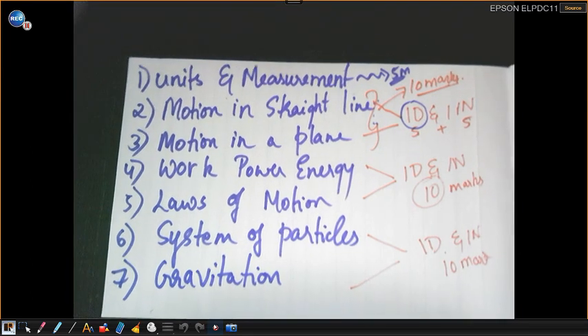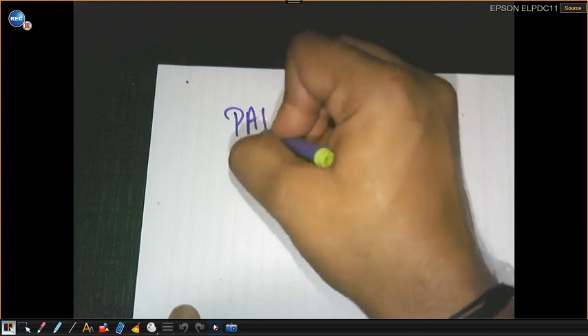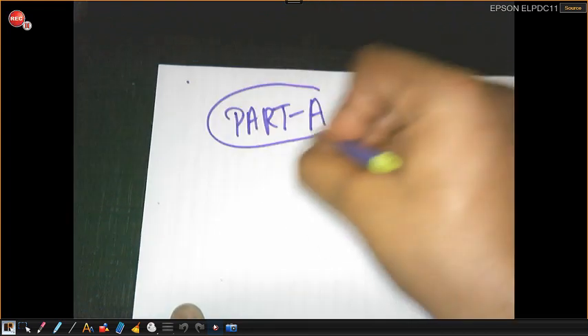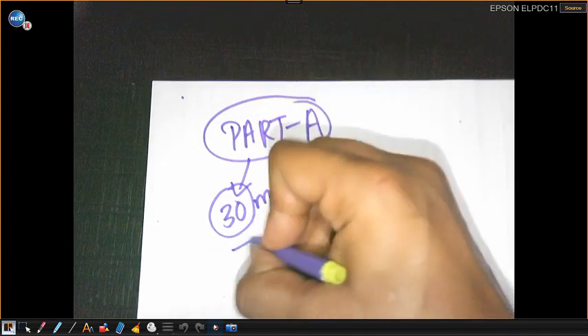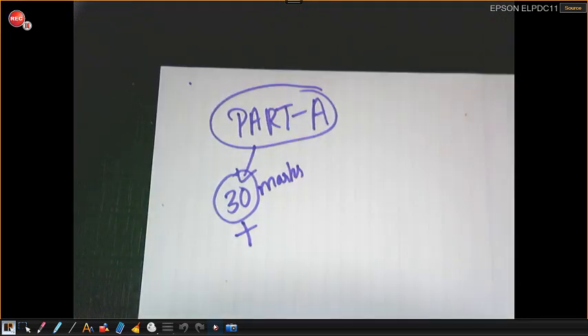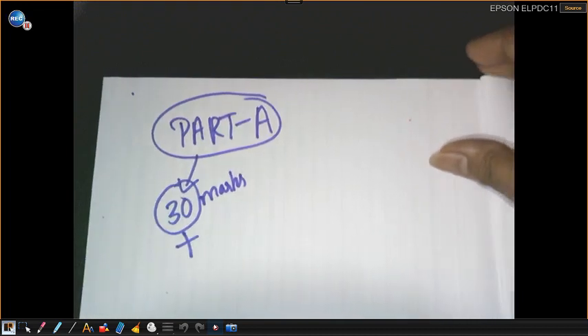So you're scoring 30 marks for sure, and then you'll have a few one-mark, two-mark, and three-mark questions which will help further. If you observe the pattern, I have asked you to concentrate only on Part A chapters. By studying only Part A, you're surely going to score 30-plus marks at any cost. You'll also cover all the varieties of numericals from Part A, so there's no worry for numericals.